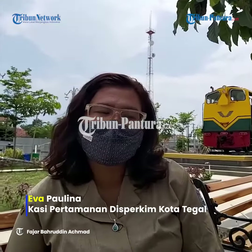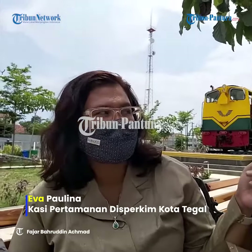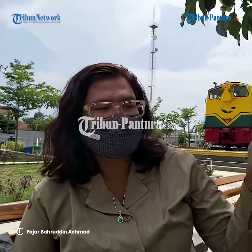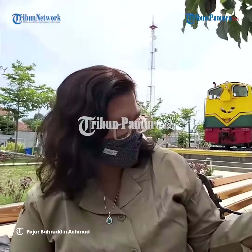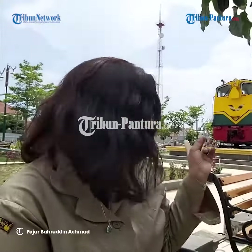Lokomotif itu memang kemarin sudah ada di Tepo, kemudian dilampir sampai ke Poltran, di Balai Yasa Poltran. Nanti lokonya diangkut oleh kren ke trailer ke Taman Pancasila, kemudian di Taman Pancasila diangkut oleh trailer lagi, sama kren diindahkan ke tempat loko.